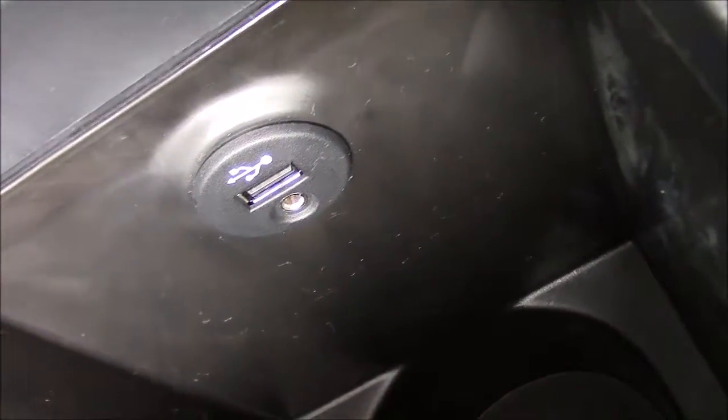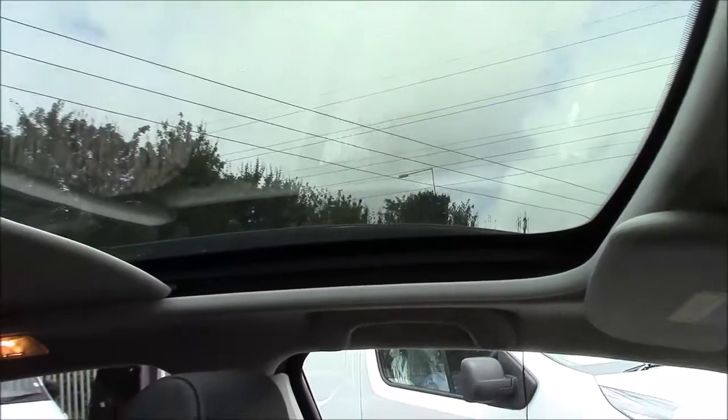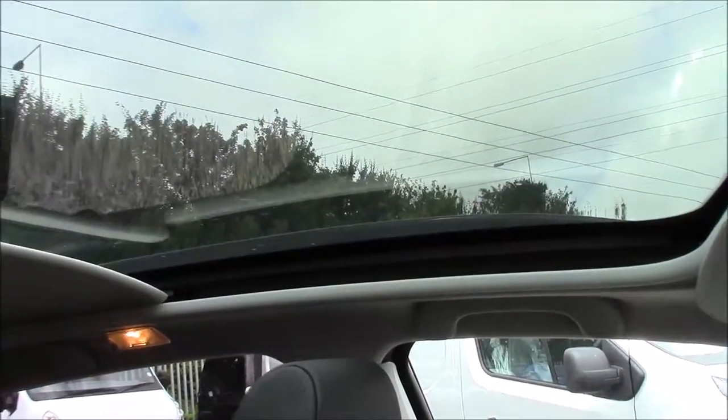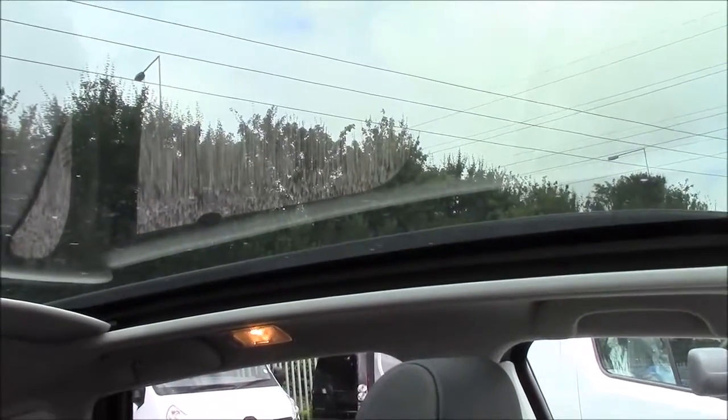Inside this large storage compartment is also housed a USB connectivity port and an auxiliary input socket. Looking at the roof of the car, this model comes fitted with a full panoramic sunroof which opens up at just the touch of a button and folds away right down the entire length of the car. It closes up just as easily with just a touch of that button again, and as we can see the entire unit is in full working order.